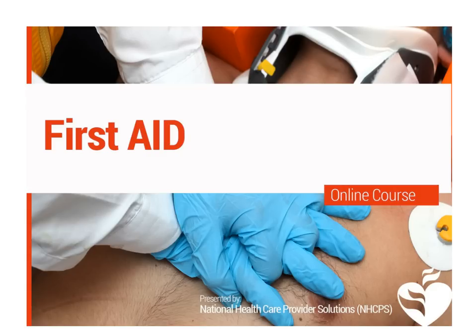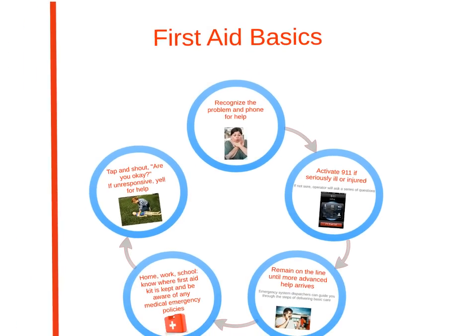In this first lesson of CPR, we are going to discuss first aid. Here are the first aid basics.